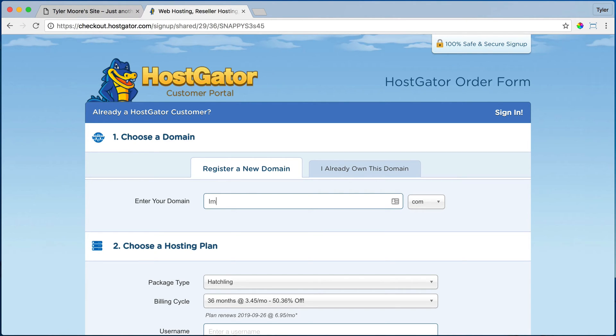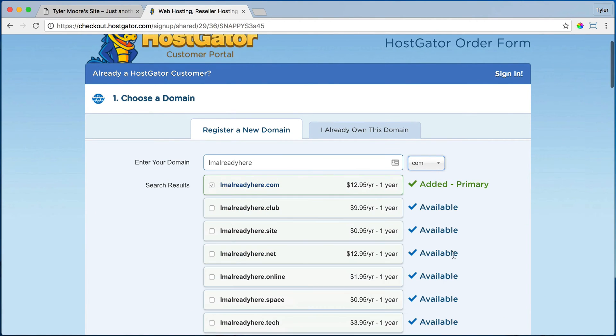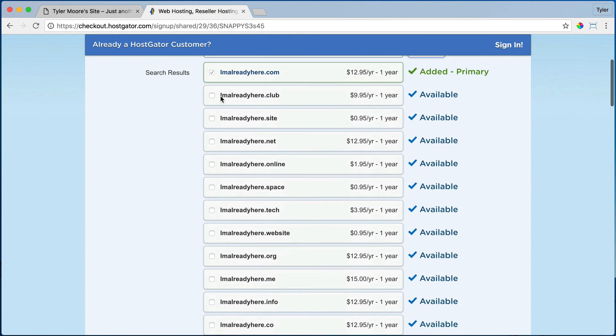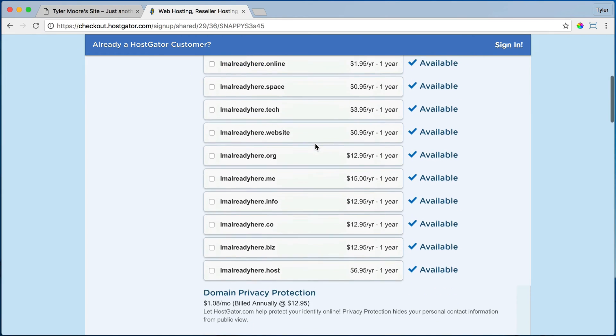I'm going to do iamhere.com, and you can choose the .com, and then it's going to search and say okay, this one is available. To choose a domain name, it's probably just like your business name. Or it can be something like if you're selling shoes in Los Angeles, it could be Los Angeles designer shoes.com — something with keywords in it so that you rank well in the search engines. But usually it's just your business name and that's the best thing to go with. You don't need the .club, .site, .net, etc.